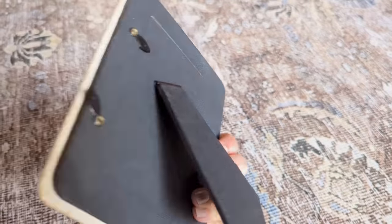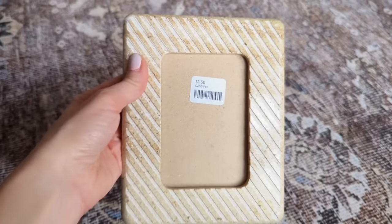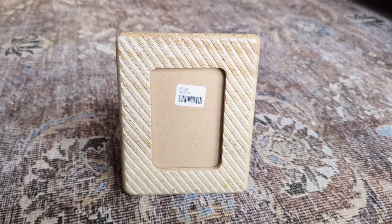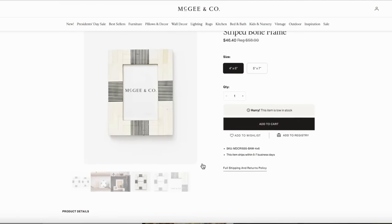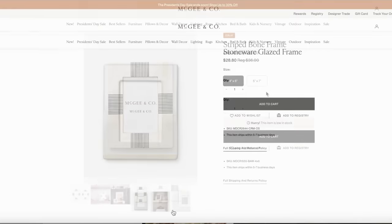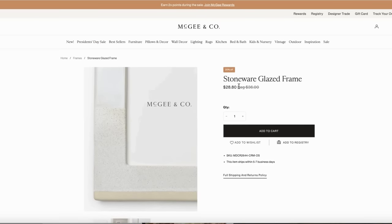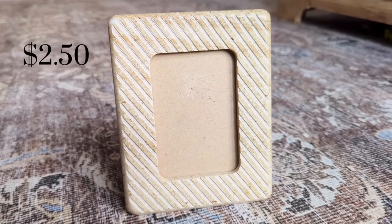I also brought home this frame from Nearly New Thrift Shop for $2.50. I'm not totally sure what the material is — it's heavy, something like stone, possibly travertine or maybe resin. I found a similar striped bone frame at McGee & Co. for $46, and another stoneware glazed frame there that's also up there in price, so I thought $2.50 was a great deal.